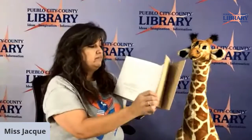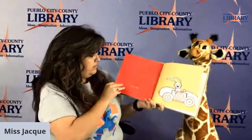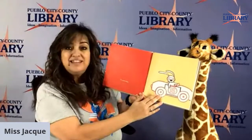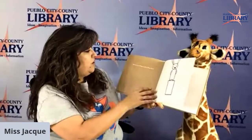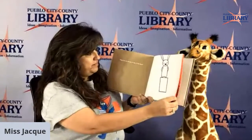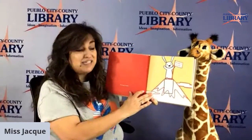Why are you sitting in a box? It's not a box. What is it? It's a race car. What are you doing on top of that box? It's not a box. It's a mountain.